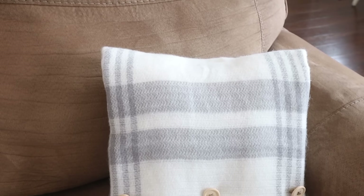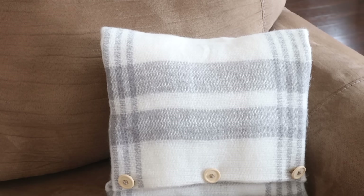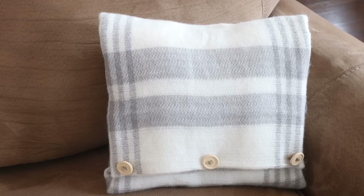This is my pillow all finished — I think it turned out actually really good. Let me know what you guys think. Do you like this one?